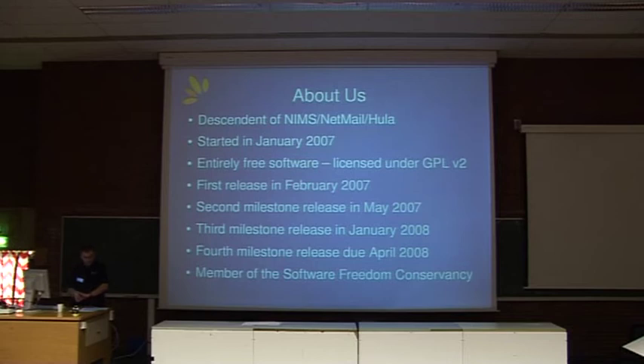We're also a member of the Software Freedom Conservancy, where we join projects like Samba, Inkscape, Wine, and many others for legal support in the current day and age of lovely litigation. It's nice to have a bit of backing, and the Conservancy offers us that protection and also is a means for people to make donations that are tax-deductible.